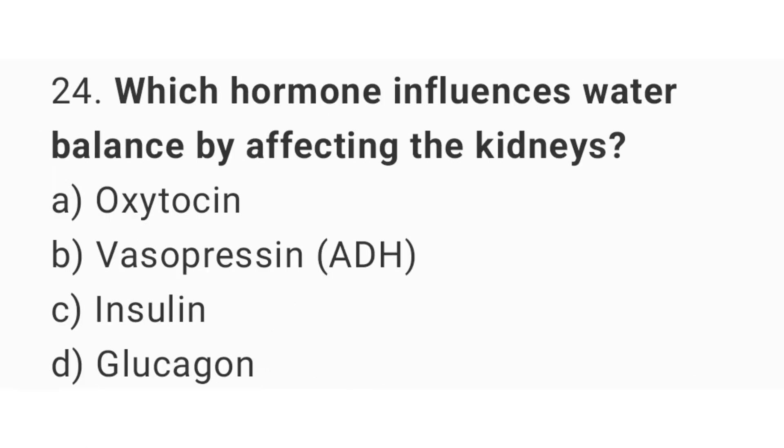Question number 24: Which hormone influences water balance by affecting the kidneys? The right answer is option B, vasopressin.